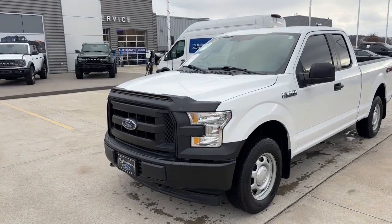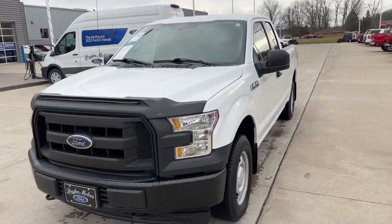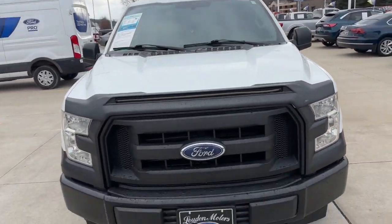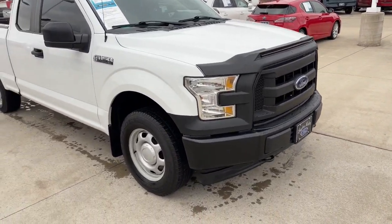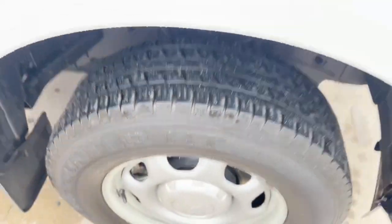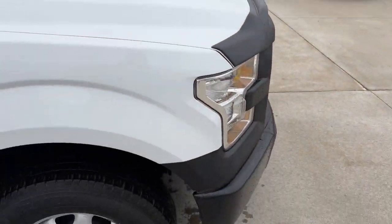So as you can see here, 2017 F-150 XL — real nice looking truck overall, about 109,000 miles on the odometer. It runs and drives super well. It was a local trade-in, and as you can see it's got good tires on it.